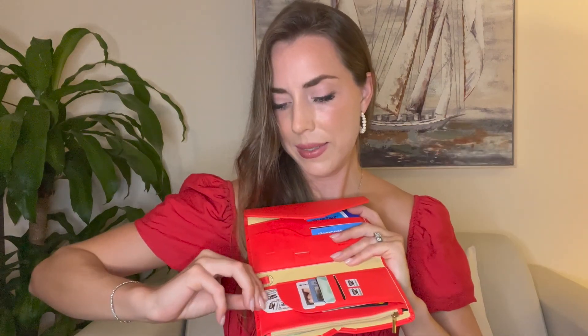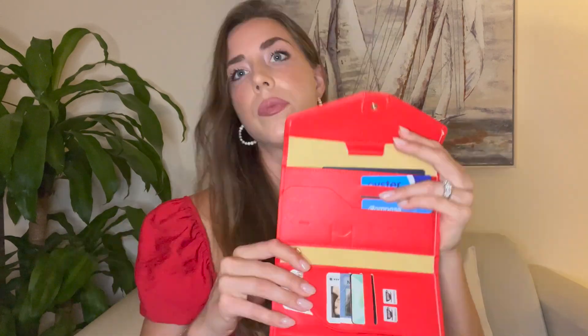The travel wallet — I saw someone else on YouTube recommend this so I feel guilty not giving credit; I will try to find it and put it in the description. This travel wallet is this envelope style, it's so cute and holds so much goodness. I'm going to open it up for you. It has a place for cards, debit cards, credit cards, whatever. I've got a free coffee coming in here — it's personal because it's mine and I'm not sharing it.